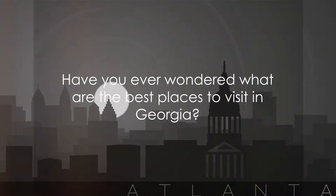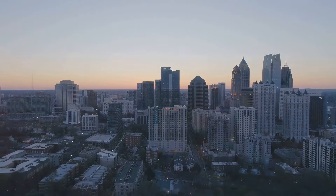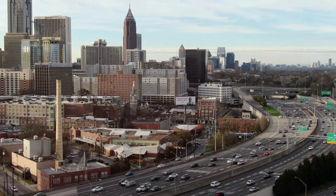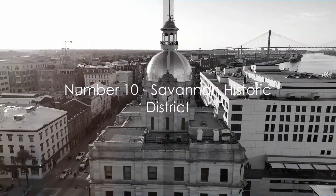Have you ever wondered what are the best places to visit in Georgia? The Peach State, a southeastern gem, boasts diverse landscapes and a trove of historical landmarks. From bustling cities to tranquil mountains, Georgia has it all. Stay tuned as we count down the top 10 must-visit places in Georgia.